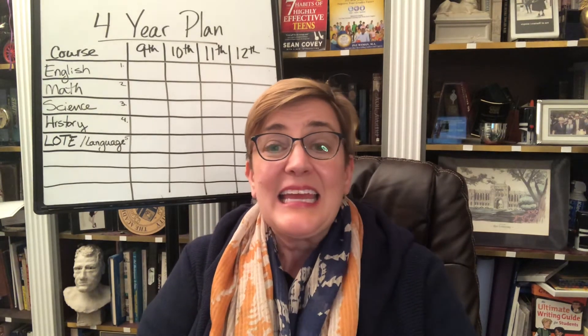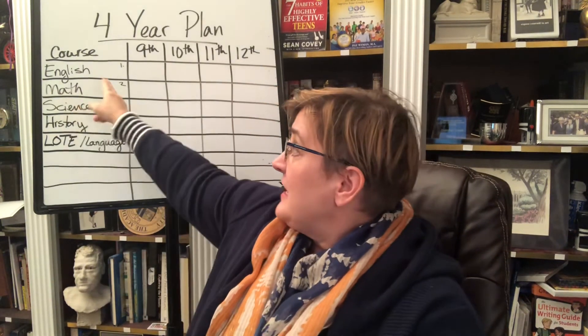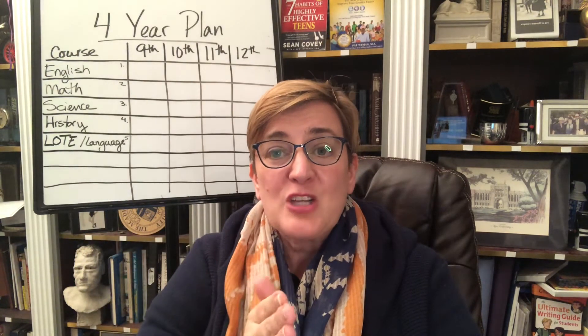The sequence of courses may vary from school to school and district to district. I'm in the greater Houston area and I can think of many schools that offer different things. It's usually straightforward in English and math — we usually say English 1, 2, 3, 4. The math sequence usually has algebra, geometry, algebra 2, and some type of pre-calculus or trigonometry before moving on to calculus. Those are pretty standard.